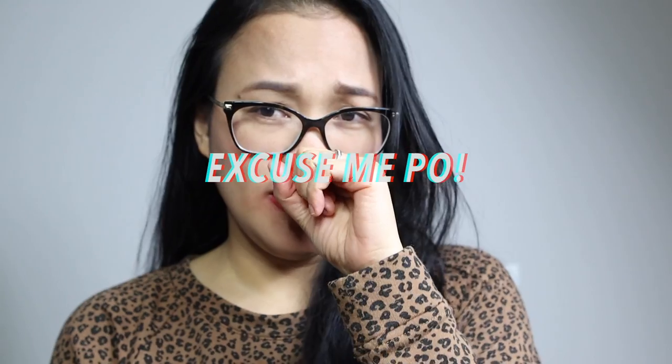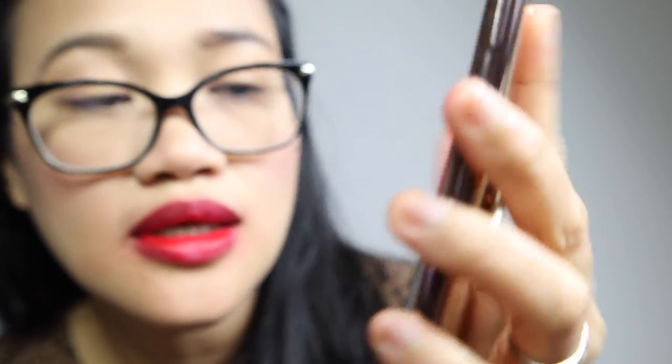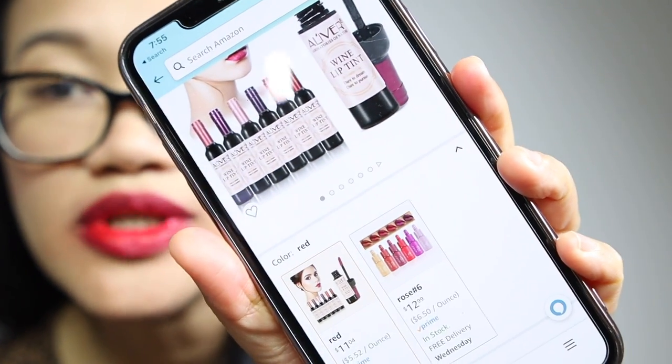Masasabi ko, mare-recommend ko na siya kaagad. Kung naghahanap kayo ng medyo murang lip tint dito sa US, available sa inyo through Amazon. Siguro ngayon yung mga viewers ko — yung mga dito sa US or Australia — mahanap niyo sa Amazon. Doon ko siya nahanap. I got it for $11.04 — 11 dollars lang. Ang ganda.